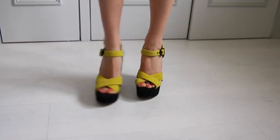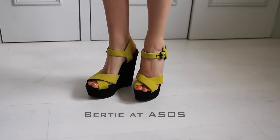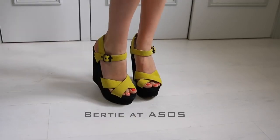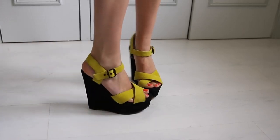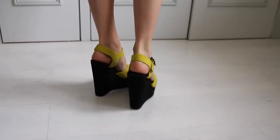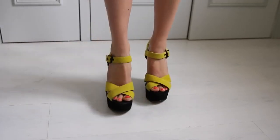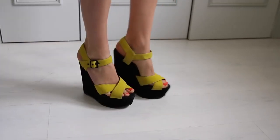I definitely forgot to turn my lights on for these ones. These are by Bertie and I got them on ASOS last summer in the sale — I think I got them for £35. I just love this bright yellow colour. I don't have a photo of me wearing them but I do wear them a lot with jeans, leggings, or dresses. They're really nice.